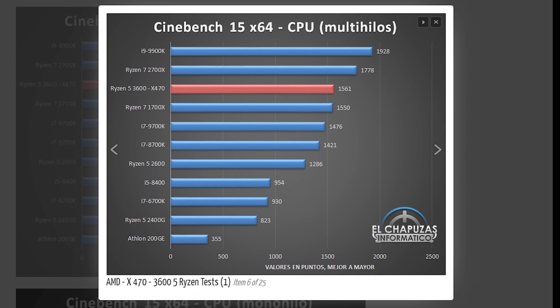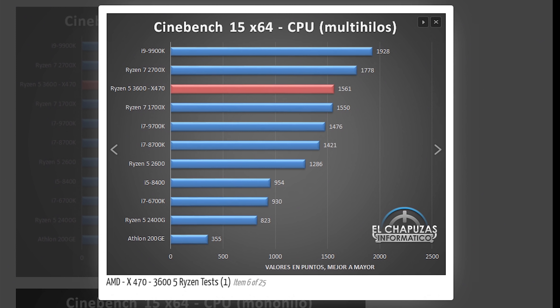First up is Cinebench R15 multi-threaded. The Ryzen 5 3600, which will retail for $200 flat, is actually outperforming a Ryzen 7 1700X. There was no mention of overclocking, so this should be stock boost performance. The score of 1561 in R15 is excellent, sitting above the 9700K and the 8700K — which could be a big problem for Intel.